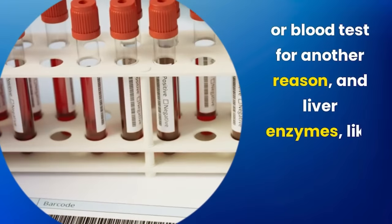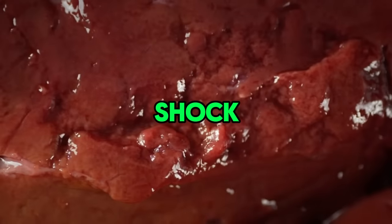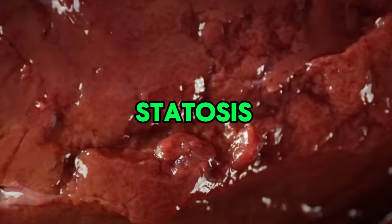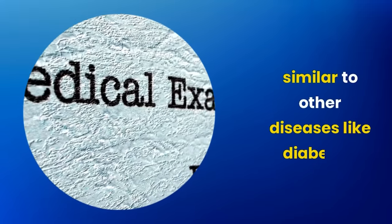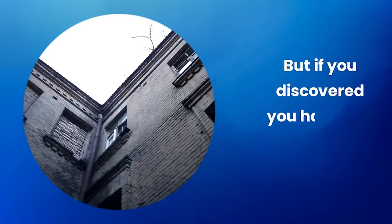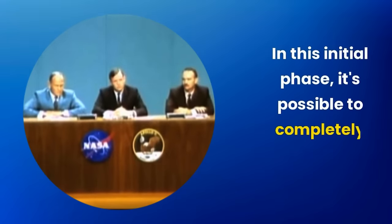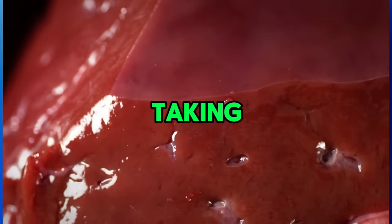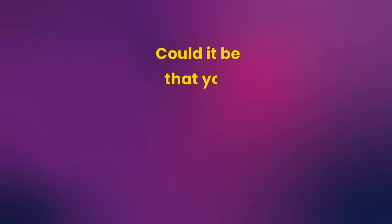Liver enzymes like AST and ALT appear elevated. This can be a shock, especially because hepatic steatosis in its early stage does not show symptoms similar to other diseases like diabetes, high cholesterol, and high blood pressure. But if you discovered you have this problem, don't despair. In this initial phase, it's possible to completely reverse the condition, taking advantage of the liver's incredible regeneration ability.